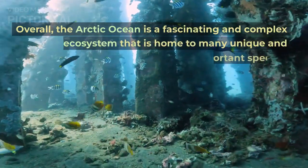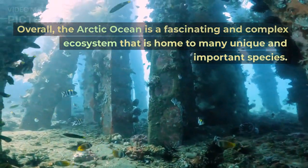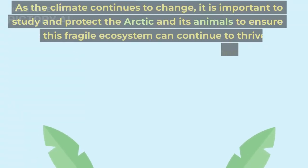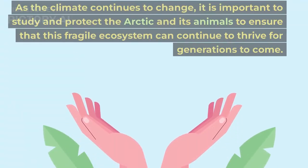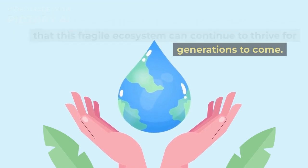Overall, the Arctic Ocean is a fascinating and complex ecosystem that is home to many unique and important species. As the climate continues to change, it is important to study and protect the Arctic and its animals to ensure that this fragile ecosystem can continue to thrive for generations to come.